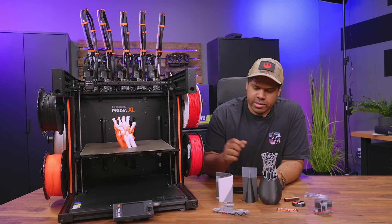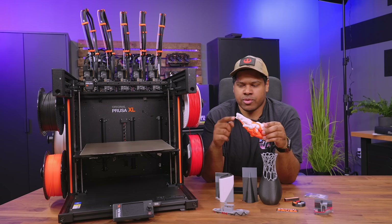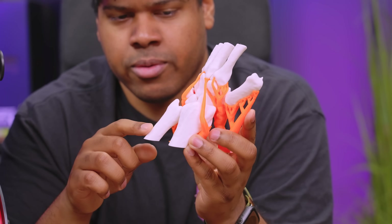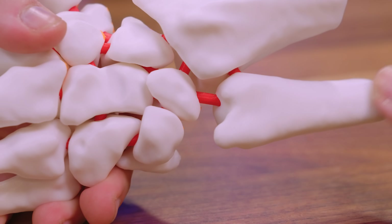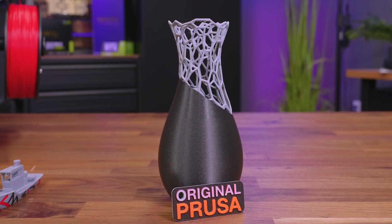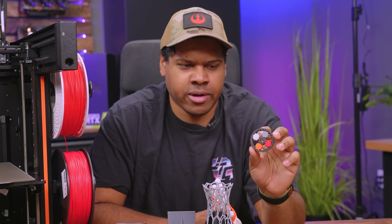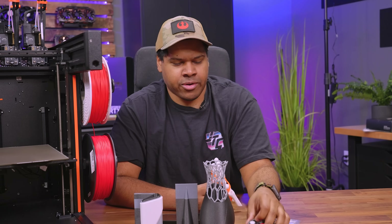Upon doing different color prints, I found that the software on the printer lets you select which extruder to use for which filament. For this one it was a three-material print — I used white PLA for the actual bone, flex filament in between the bones, and orange PLA just for support material so we could see the support detail. I liked how open the OS was in letting you select what extruder to use. The multi-material stuff was just a trip for me — it was so much easier than doing a two-color print on the Mark 3S, and I didn't have to change filament manually; this one just does it for you.